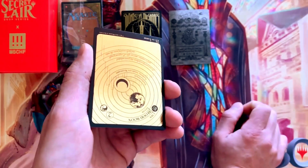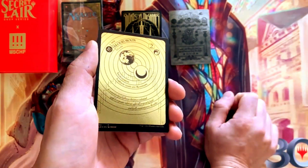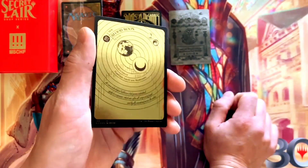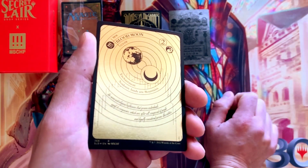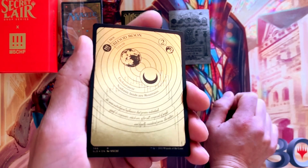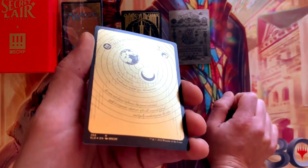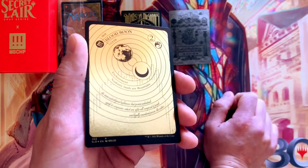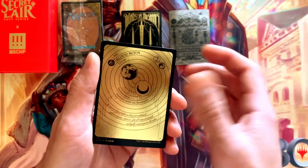The Mischief collective, they do not mess around — they've got really interesting tastes and inspirations. The third card in this Secret Lair is Blood Moon. It looks like it's two colorless and a red — it's an enchantment: non-basic lands are mountains. So you'd be able to turn everyone's non-basic lands into mountains, advancing your agenda while crippling your opponent if they're playing anything other than mountains. Beautiful artwork.